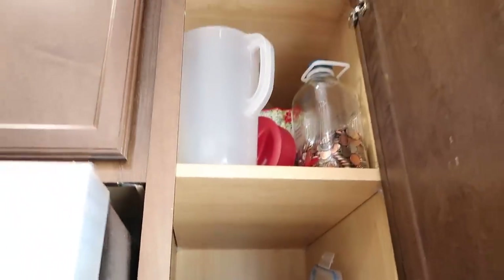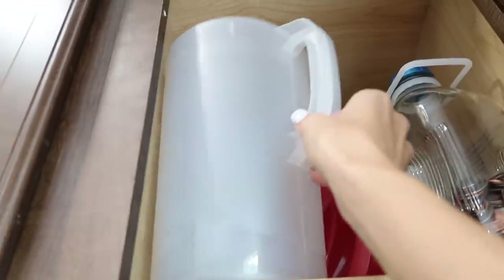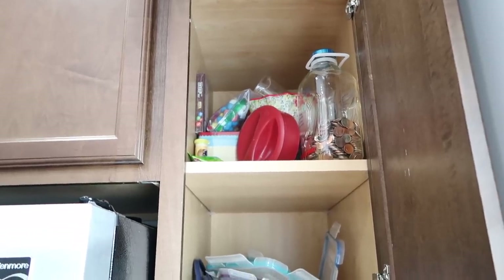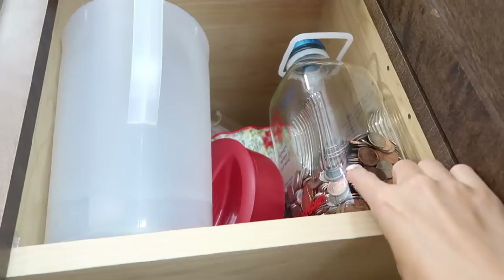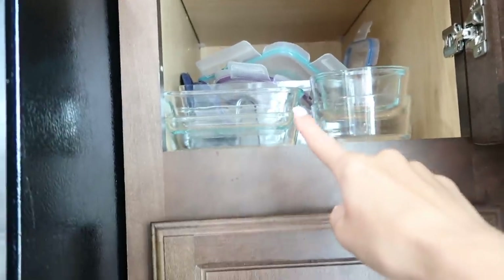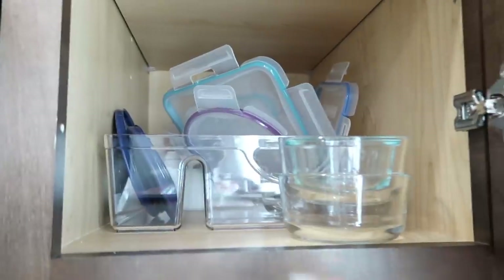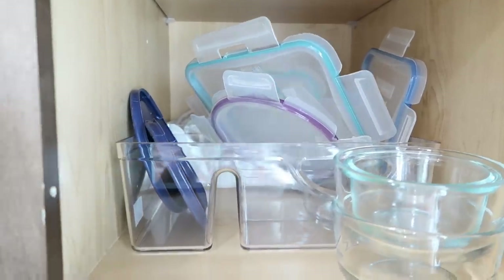The last upper cabinet has more Pioneer Woman bowls, a pitcher, some candy we're hiding from Emerson, Pioneer Woman recipe cards, and our money jar — a glass milk container we use for change. Then there's all our glass Tupperware: the bottoms stacked together and a lid organizer from the brand InterDesign — I love their clear acrylic stuff. We got these glass food storage containers from Costco and are planning to get another set from Sam's Club.